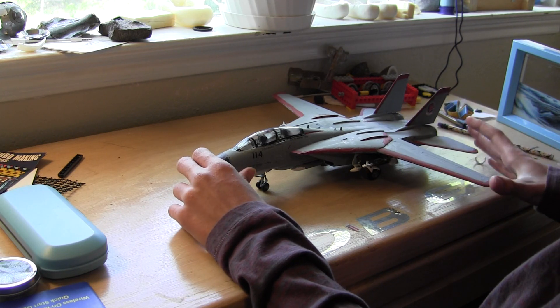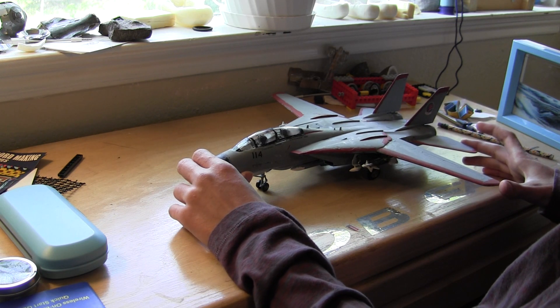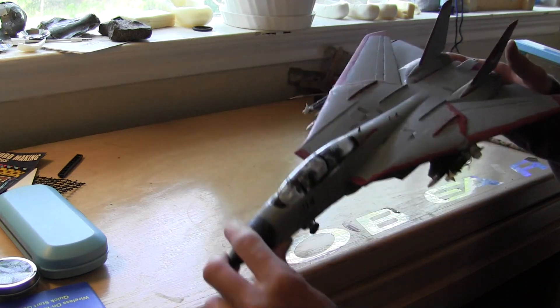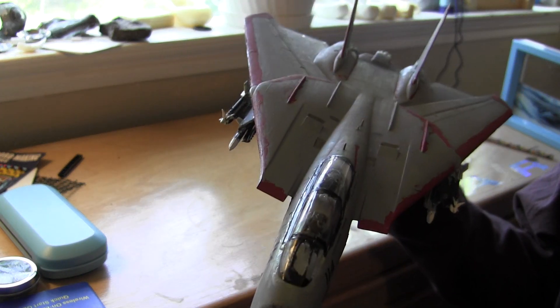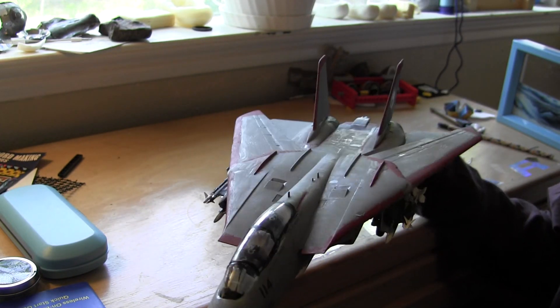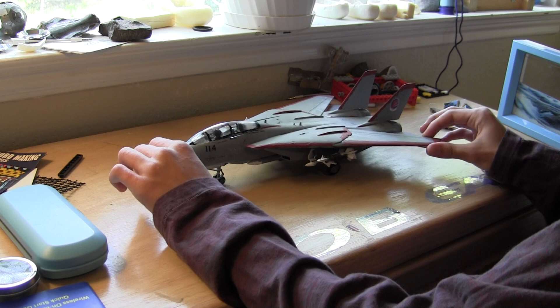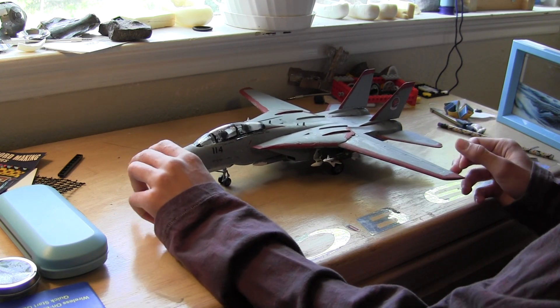So first off, the cool thing about the F-14 is you can swing the wings back into full throttle mode. This is how it goes supersonic. We'll get into the details of that, but there's some cool aerodynamics behind it.